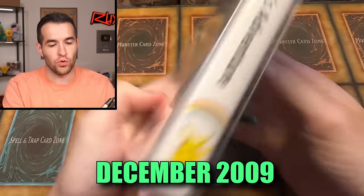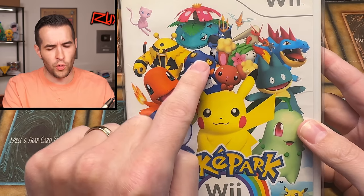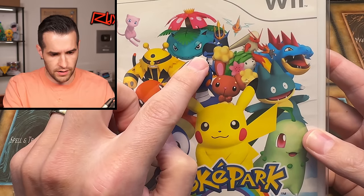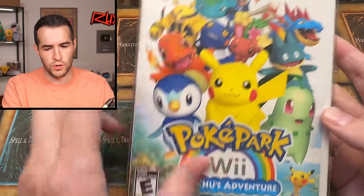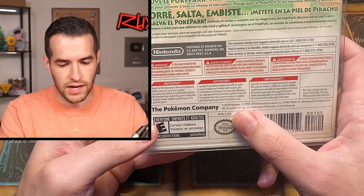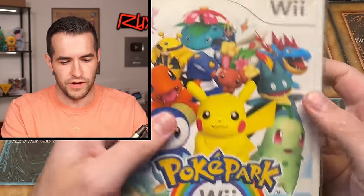The next one is pretty cool — we have Pokepark Wii: Pikachu's Adventure. I've never even seen this game before. It's an original Wii so it's got to be pretty old. It looks like it covers Gen 1 through Gen 4. There's a copyright date of 2010, so this would have been right before Black and White came out. Very cool.